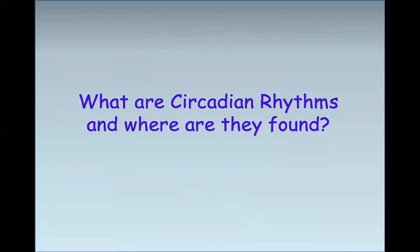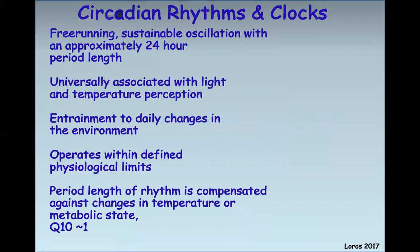So what are circadian rhythms and where are they found? Circadian rhythms and circadian clocks are free-running, sustainable oscillations with an approximately 24-hour period length in some aspect of biology. They're universally associated with light and temperature perception. Nevertheless, they don't change their 24-hour period length in response to light or temperature perception — otherwise they'd be a thermometer. You want something that maintains this 24-hour period whether it's very hot or very cold, so that you can tell the time of day.